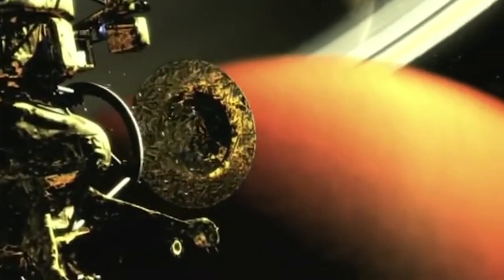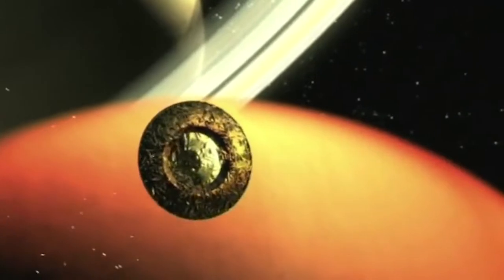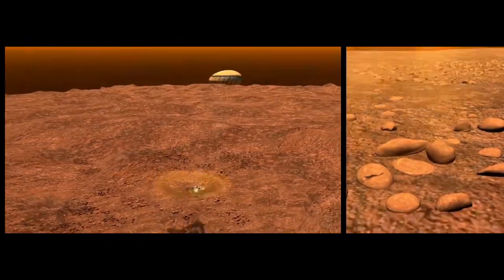NASA's Cassini mission to Saturn pulled into orbit and dropped off a little probe. The Huygens probe descended down from the Cassini spacecraft and landed on Titan.